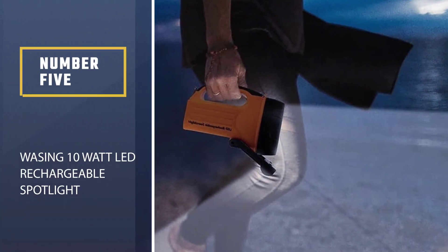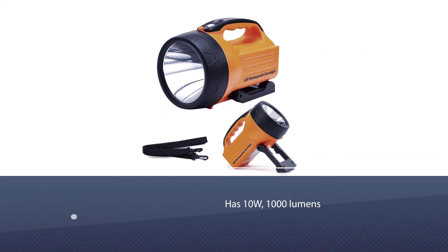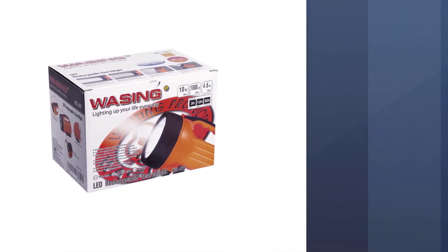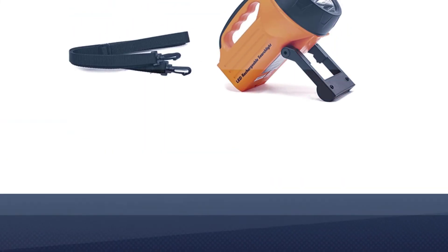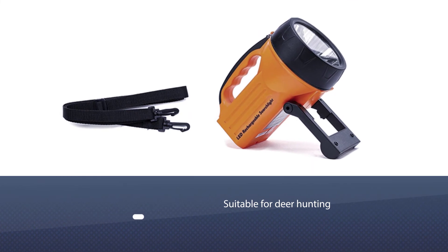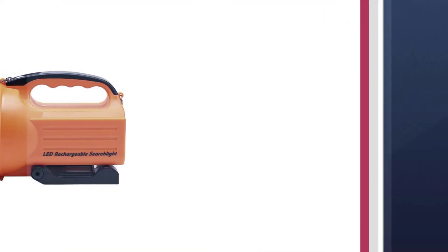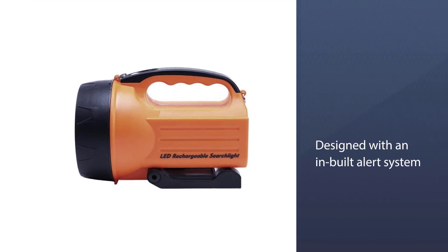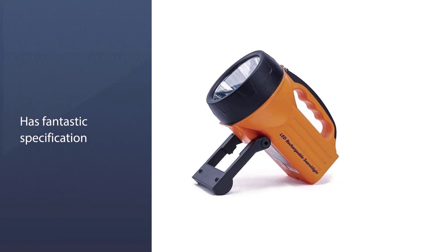Number 5: Wasing 10 Watt LED Rechargeable Spotlight. Are you looking for a versatile spotlight that can be used for hunting, camping, or working at an outdoor event? The Wasing Spotlight, which comes with great features, is your ultimate choice. This spotlight has 10W, 1000 lumens, and comes with different levels of light and beam. It is suitable for deer hunting and is rechargeable to last for 12 months. This spotlight is designed with a built-in alert system and an adjustable stand that can be set to different angles for efficiency, with the ability to charge directly.